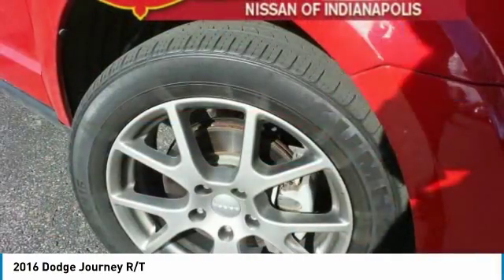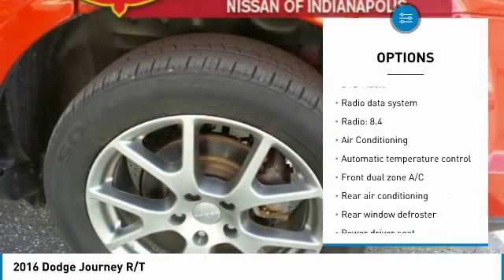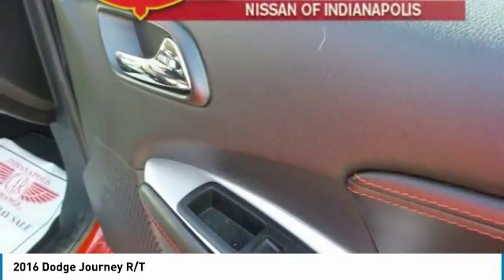Here are some of this vehicle's great options: traction control, air conditioning, dual airbags, power steering, four-wheel disc brakes, heated steering wheel, power windows, compass, rear window defroster, and security system.